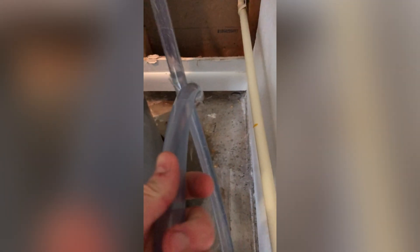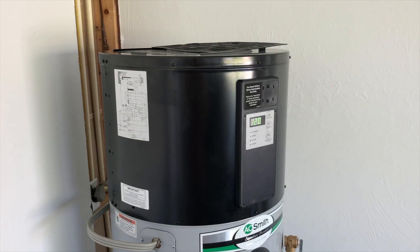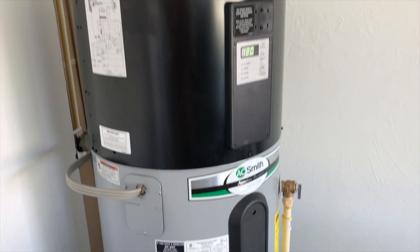Benefit number one is about the installation. It installs pretty much exactly the same way as a regular conventional tank water heater. The only difference is that it has a condensate drain line coming off the heat pump, and you'll need to drain that water out of the house however you can, which could mean just punching a hole through the wall nearest to the water heater or installing a condensate drain line pump to get it up and out, but otherwise it installs the same.